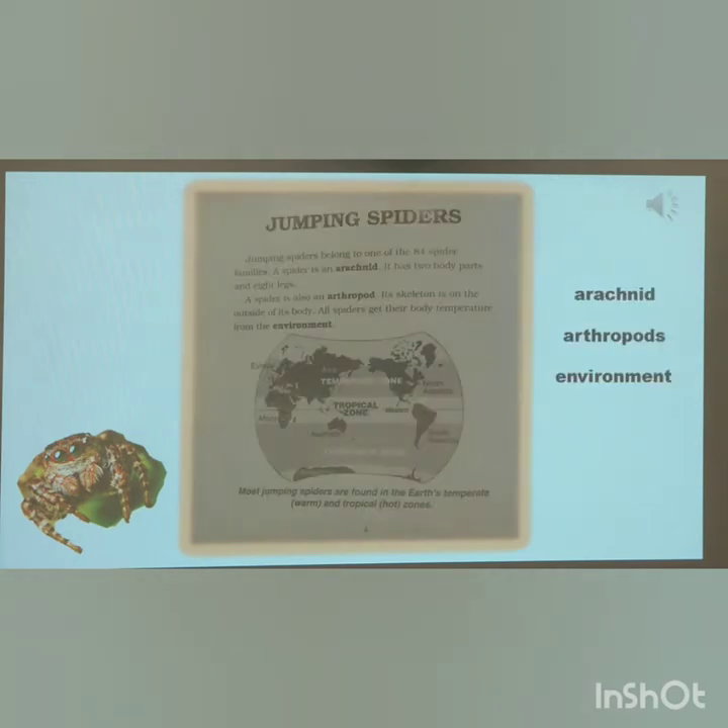Jumping Spiders belong to one of 84 species. A spider is an arachnid. It has two body parts and eight legs. A spider is also an arthropod. Its skeleton is on the outside of its body. All spiders get their body temperature from the environment.